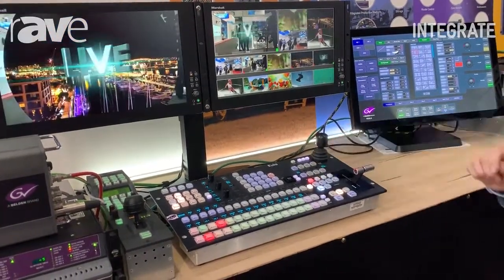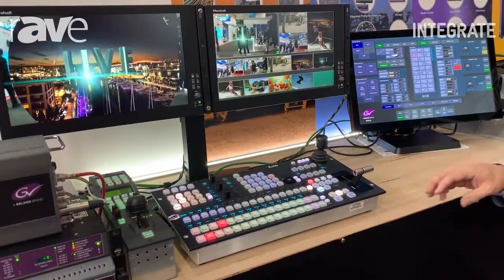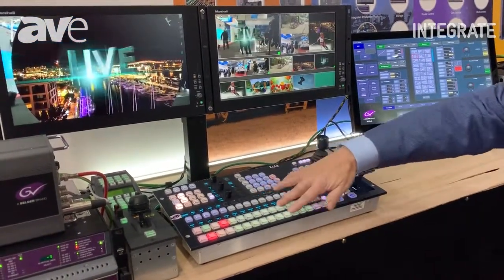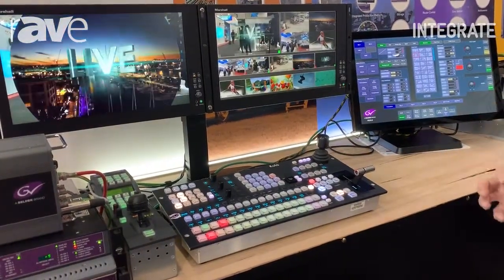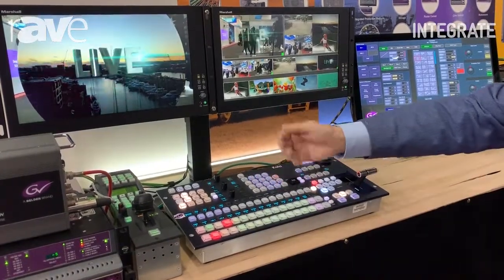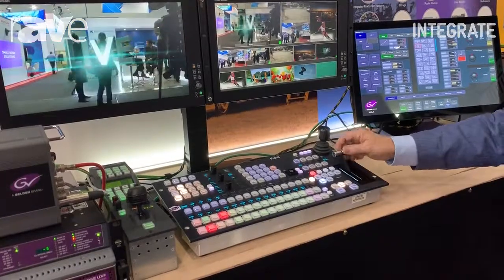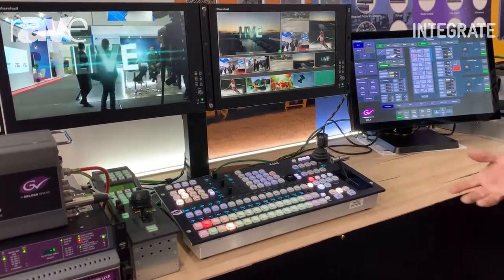Another feature within the box is something called Format Fusion. That allows any source or any bus to bring in any format and it will convert it on the fly. So I can bring in a 4K source, I can bring in an HD-SDI source, do a transition, and output HD-SDI or 4K.